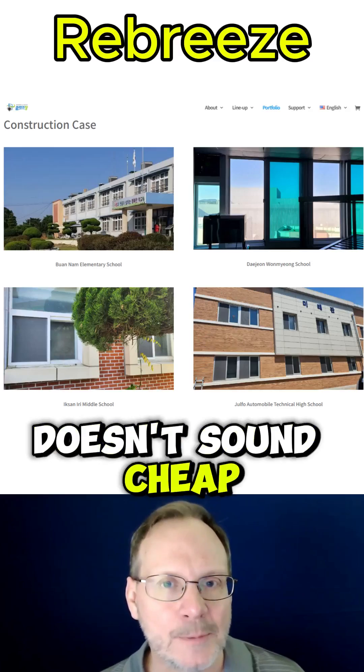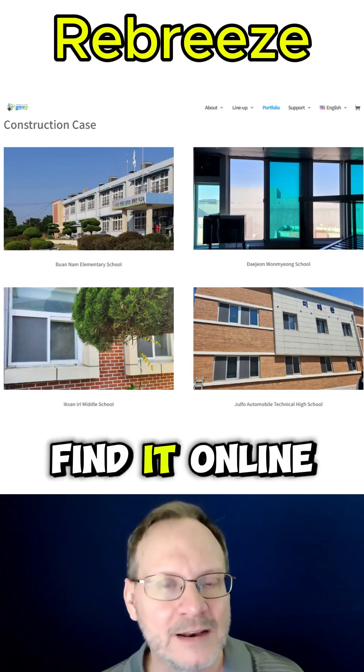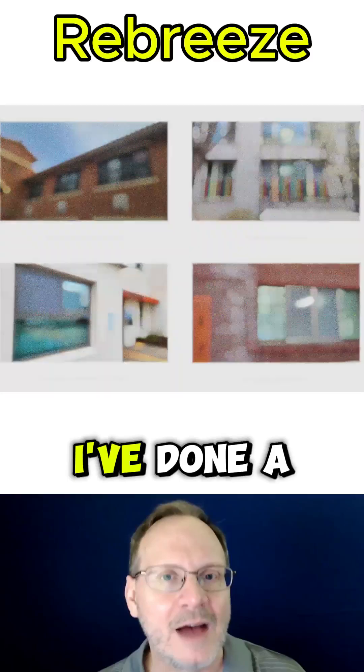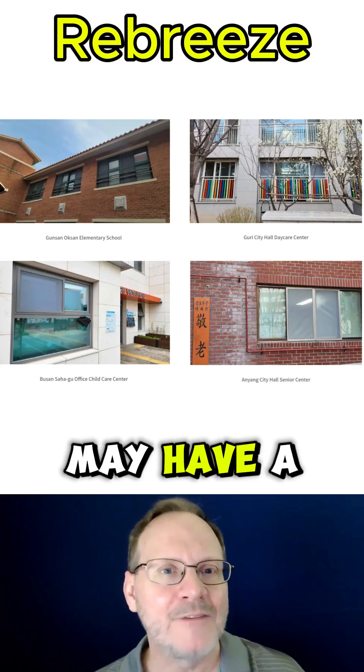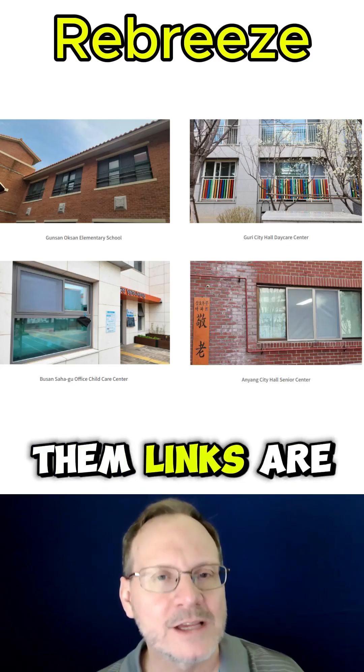This doesn't sound cheap. I don't know what the pricing is for this solution, as I haven't been able to find it online, but it definitely looks pretty intriguing to me. I've done a little bit of research on the company, and I currently think ClearChang may have a pretty bright future, so we may want to keep an eye on them. Links are below.